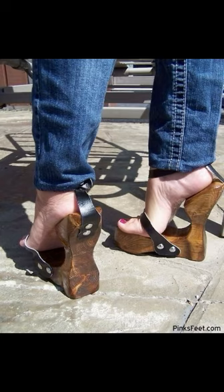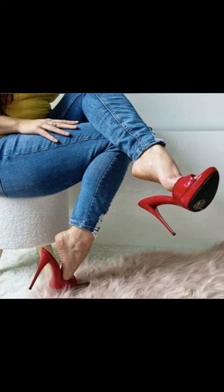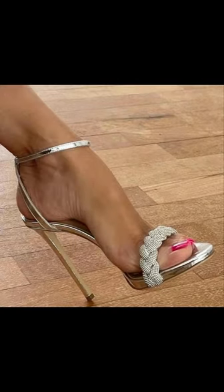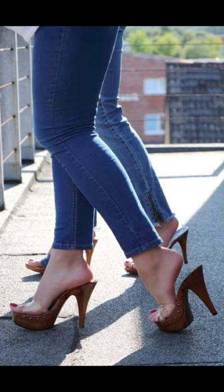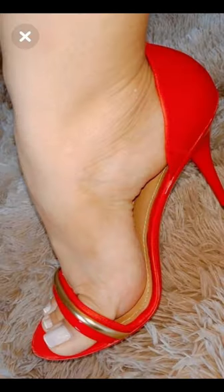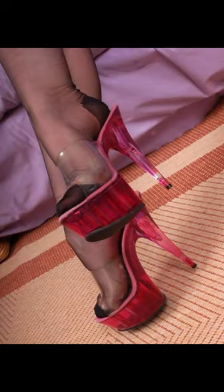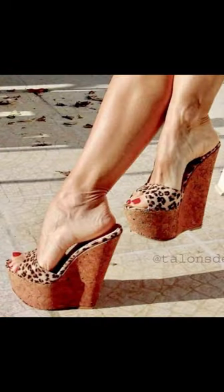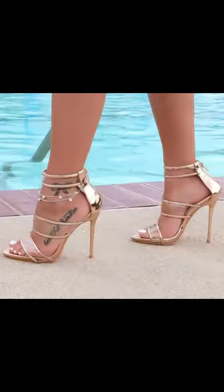High heels pumps are a staple in women's fashion, renowned for their sleek design, comfort, and versatility. They typically range in height from 2 to 5 inches. These shoes feature a closed toe and a slender heel, creating a streamlined silhouette that elongates the leg and adds a touch of sophistication to any outfit. Made from a variety of materials including luxurious leather, satin, and metallic finishes, high heels pumps can be dressed up or down to suit any occasion — whether you're wearing a formal gown, a business suit, or a little black dress.